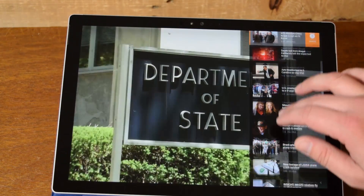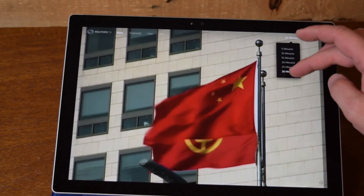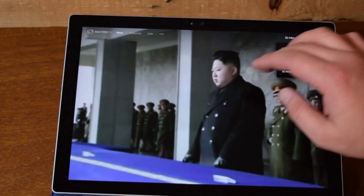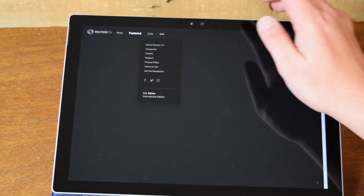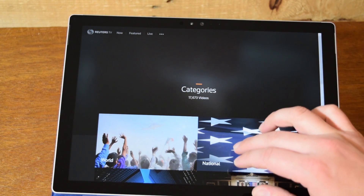I don't feel like I'm missing out at all without having an app for the Surface through the Windows Store. I think it would be awesome to have an app and I hope they make one, but the website is absolutely fantastic. It does a great job.